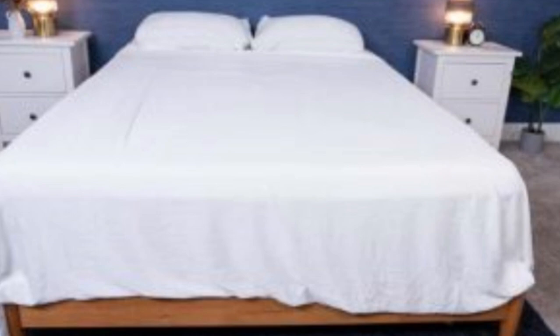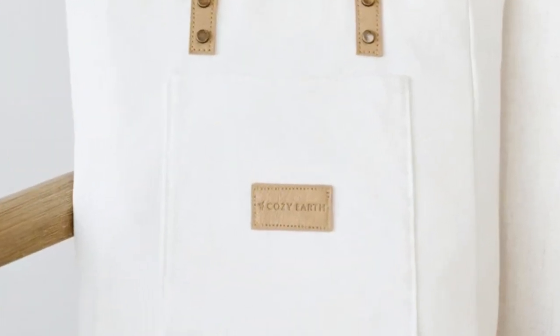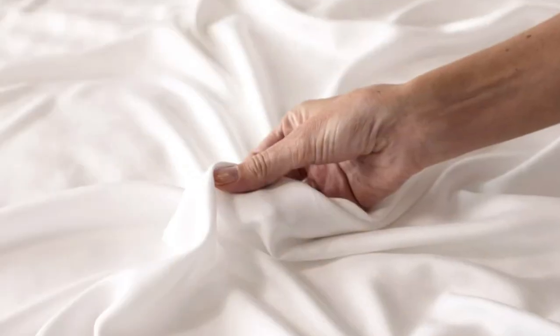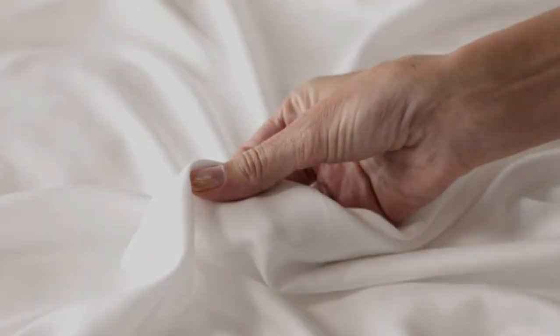The Cozy Earth sheets will be a fantastic choice for hot sleepers. They're breathable and moisture-wicking, which means you won't feel sweaty or stuffy while using these sheets. Keep in mind that these sheets are a best luxury pick, so with that comes a luxury price tag. Cozy Earth will discount these sheets throughout the year, though, so if you shop at the right time you can get a deal. You also have the option to break up payments with financing. Pros: silk-like feeling, doesn't trap heat, several color options. Cons: luxury price tag.